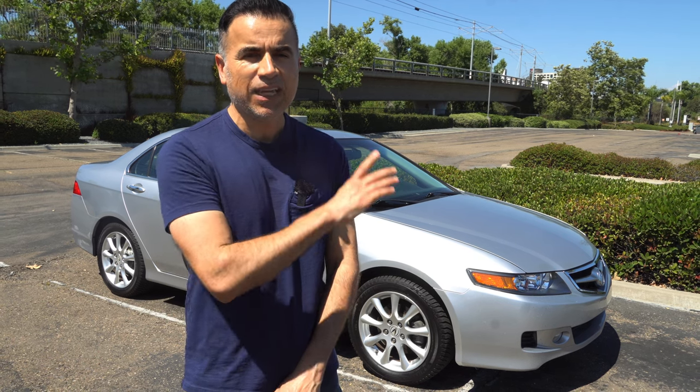Hey guys, hi, how are you? In today's video, we're going to be taking our 2007 Acura TSX in for an oil change, but most importantly, I need to see if it's going to pass the smog test at 245,000 miles. Let's see how it goes.